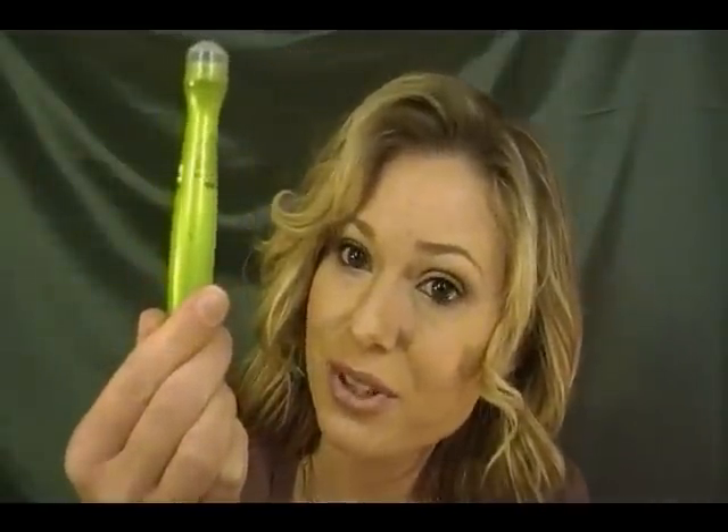I didn't like the consistency of what you put underneath there, and I don't think it did one thing. I tried this stuff for a whole month because I wanted to get my money's worth, and there's still three-fourths of a tube left in there.